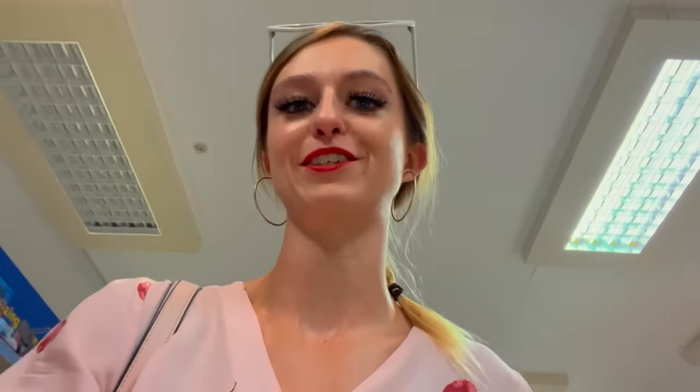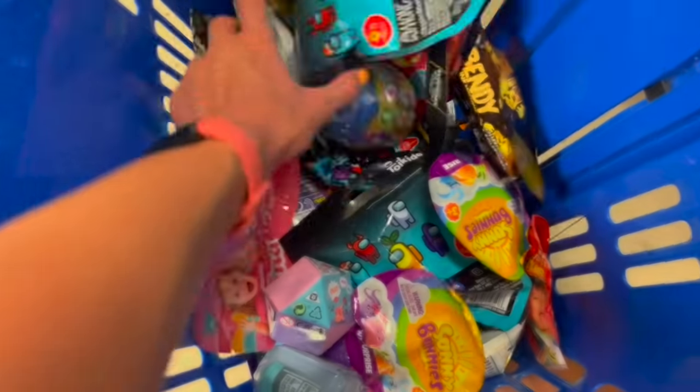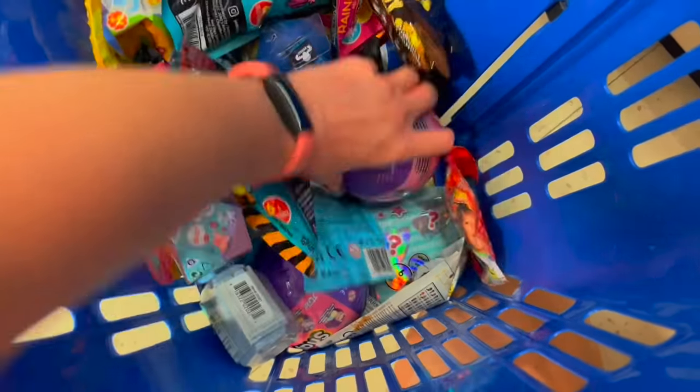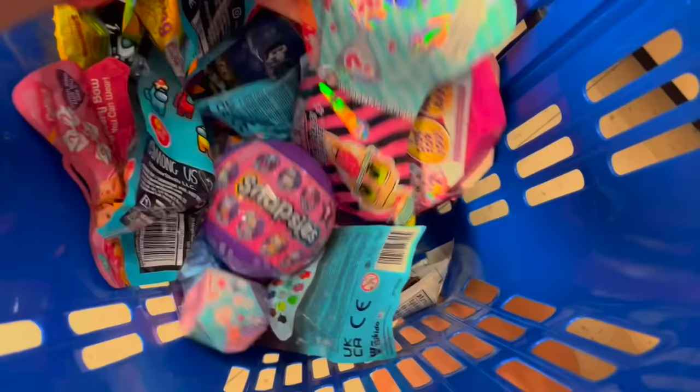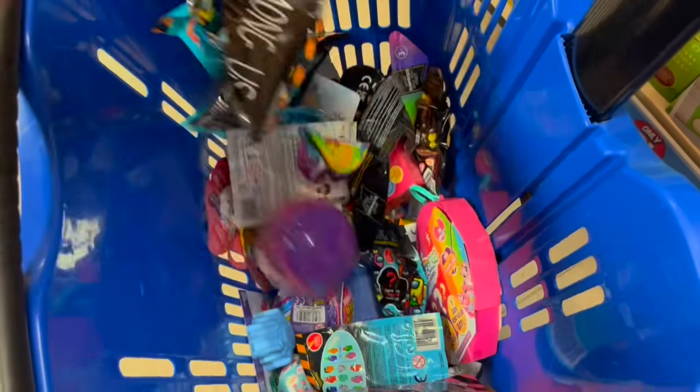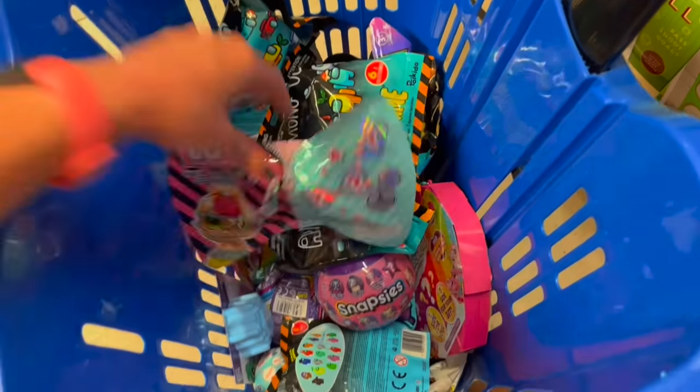Okay guys, I think that is everything! This basket is the most colorful thing I have ever seen — we have so many blind bags and mystery items. I literally cannot wait to get home and open all of this, it's going to be crazy. Let's go check out!